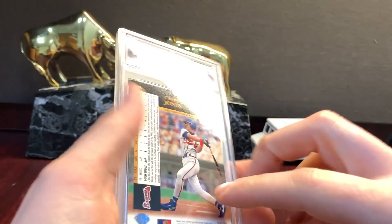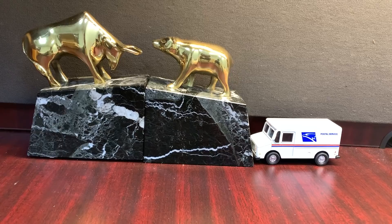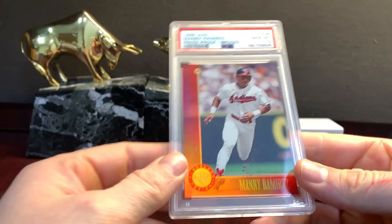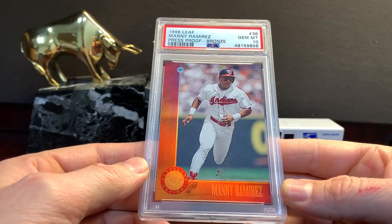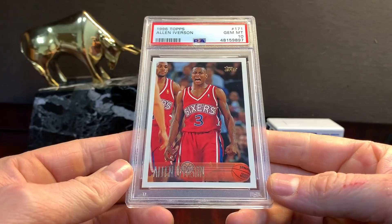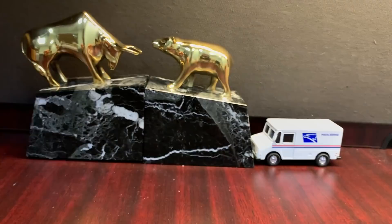'94 Chipper. I think he played with the Braves in '93 — 8 games — and he tore his knee in '94, didn't play until '95 again. '96 Press Proof Bronze Manny Ramirez in a ten — that's sweet, that'll go into the Manny collection. Big card right here — the Iverson flagship Topps in a ten. Bought a couple of these for $5 and sent them in. The second one got a ten too — which was awesome.